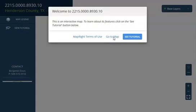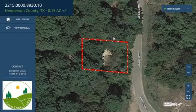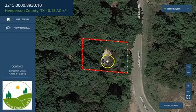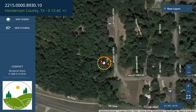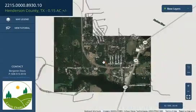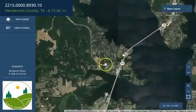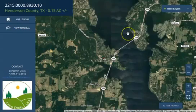Just go to maps and wait for it to load up. Again, this is your lot — just zoom in or zoom out. You can play around with this map. The lot is super close to Lake Palestine, which means you can do a lot of recreational activities.